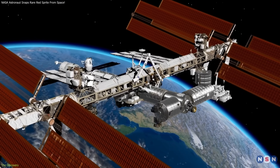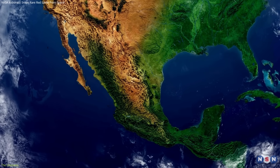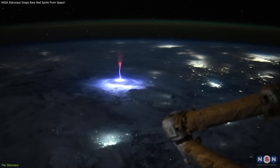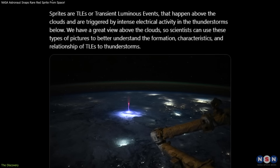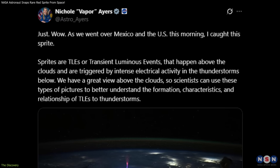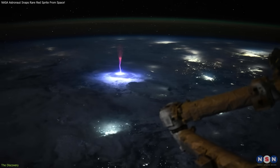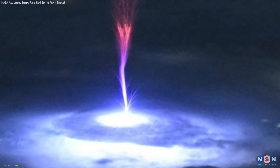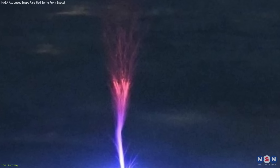On July 3rd, 2025, as the International Space Station passed over Mexico and the southern United States, NASA astronaut Nicole Ayers witnessed a phenomenon few people ever see: a red sprite illuminating the upper atmosphere above a thunderstorm. Ayers shared the photo on social media with a simple caption — just "wow." As she noted, a faint but intricate flash stretched upward from the storm clouds into near space, glowing bright red against the darkness.